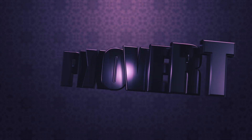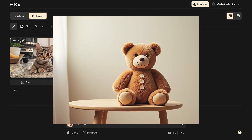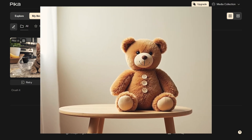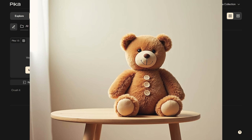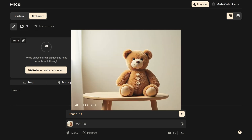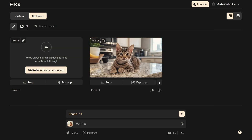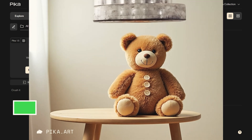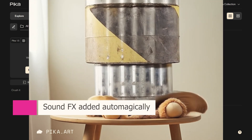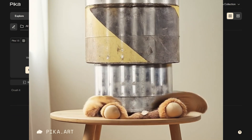Now let's do a demonstration of image to video. Let's put Pika 1.5 to the test with an image-to-video conversion. I'm going to use a still image of a teddy bear on a table and ask Pika to create a video of the bear being crushed. Don't worry, no actual teddy bears were harmed in the making of this video. As you can see, Pika 1.5's ability to interpret and animate a static image is pretty impressive. The physics of the crushing motion and the detail in the transformation really showcase the power of this new model. It's almost enough to make you feel bad for the poor teddy — well, almost.